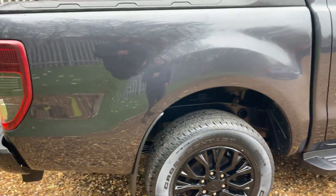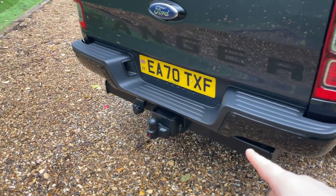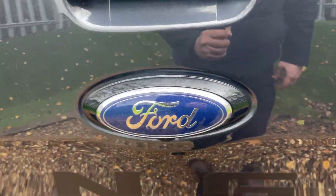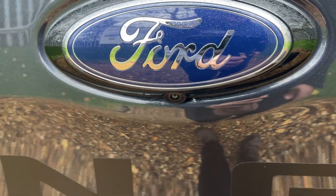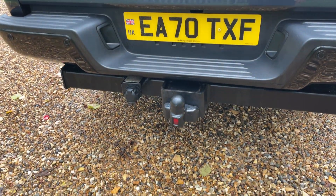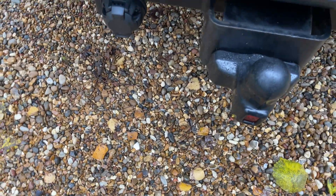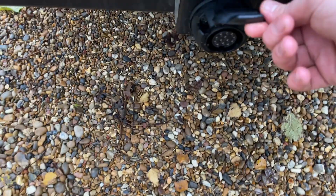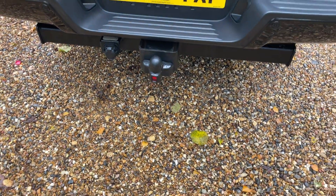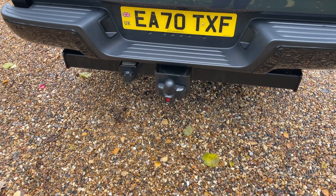Cruising around the rear of this Ranger, we have lots of goodies. We begin with rear parking sensors along the bottom lip, complemented with a high-definition reversing camera just underneath the Ford badge. A factory-fitted tow bar also features here with a nice protective cover over it, plus an EU socket. On a braked trailer this will tow up to three and a half tonnes; by law an unbraked trailer is 750 kilos.